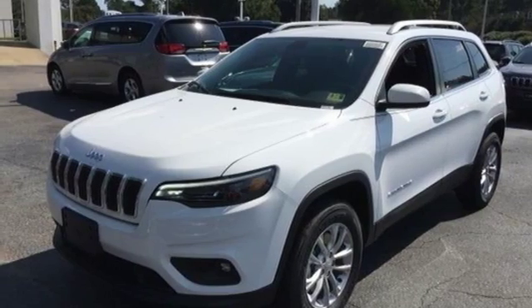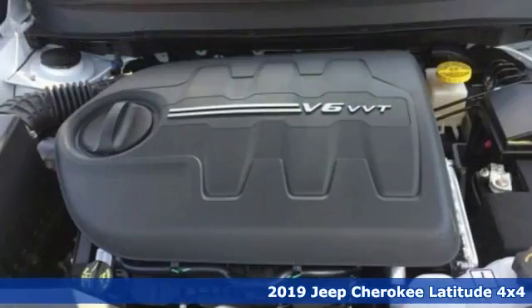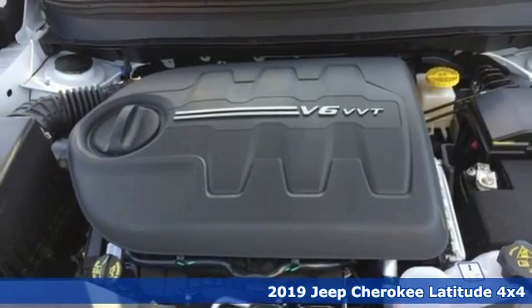Here's a new 2019 Jeep Cherokee. The Jeep life fits your life. It comes nicely equipped with features you'll love.